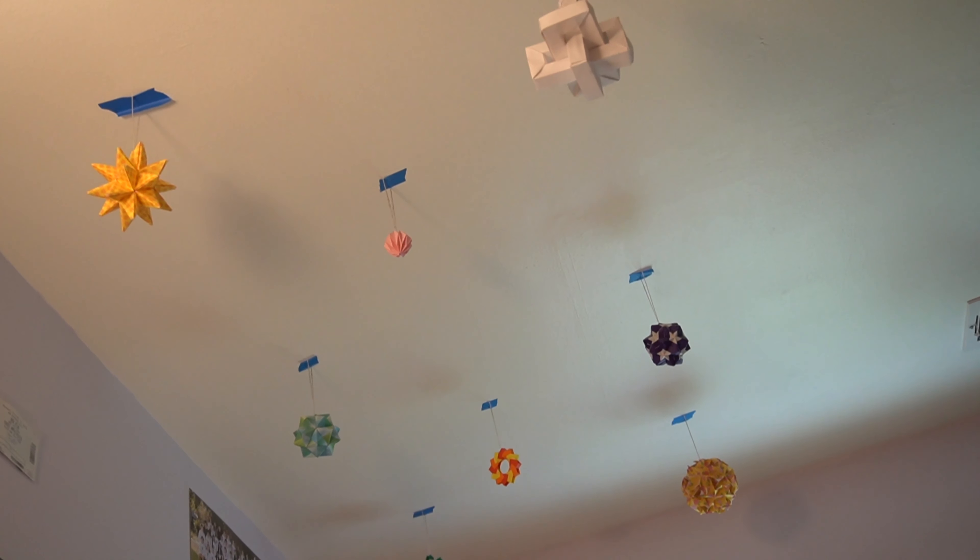In sixth grade I realized I should do something with all the origami sitting around my house, so I taught a friend how to make a couple of models and together we began selling origami around our school's campus. We thought we could sell it and make money, but we decided we probably shouldn't keep the money for ourselves, so we should donate it to a charity we care about.